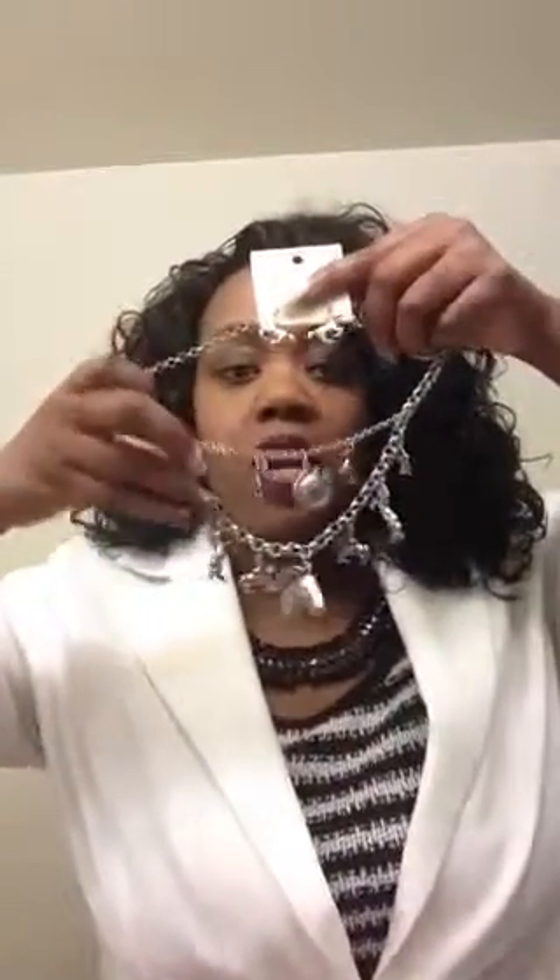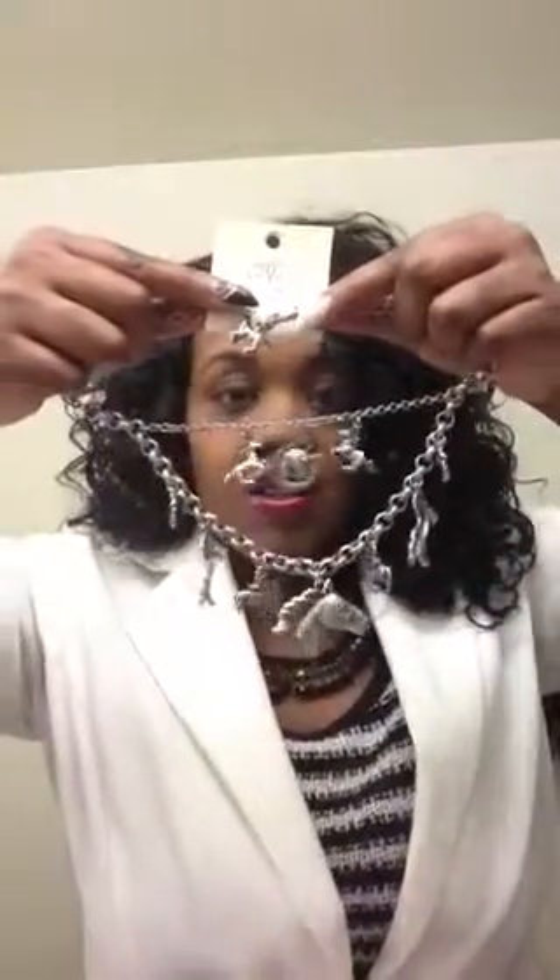I got a horse necklace — it's just a lot of horses. I thought that was different; I don't see too many people wearing horse necklaces. It has a lot of different horse charms on it. That's really cute and different — I like different stuff.